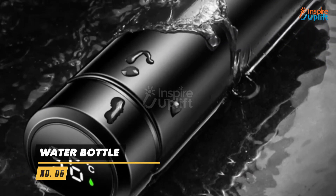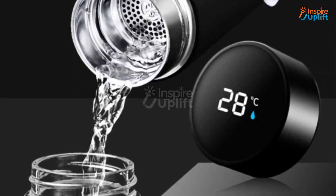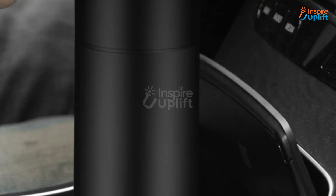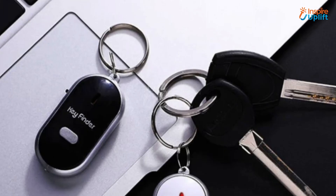At number 6 we have water bottle. This smart vacuum insulated bottle can keep your drink warm for a long time. The temperature display shuts down for 3 to 4 seconds every few minutes to save battery and power.